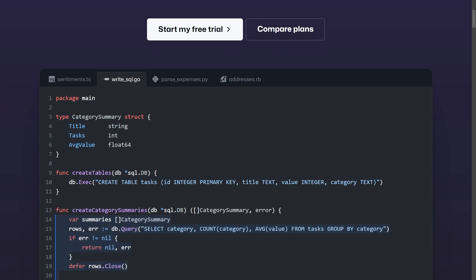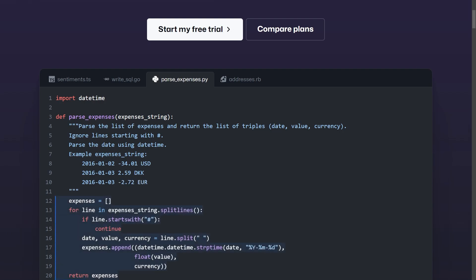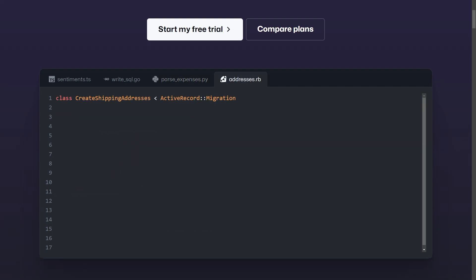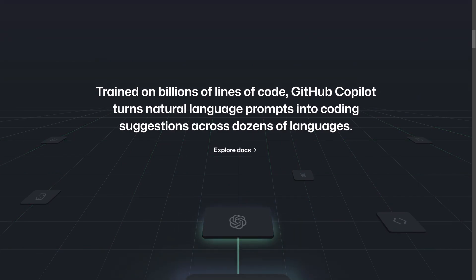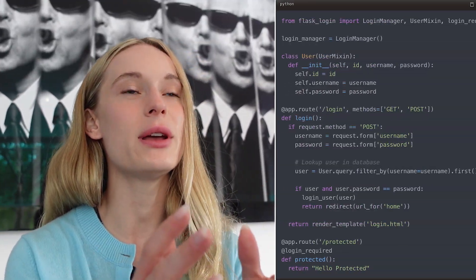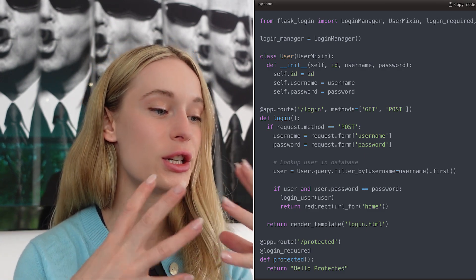Let's go through an example using GitHub Copilot. As we know, it's trained on millions of lines of public code and can rapidly scan all of these to find answers for you. Say you are building a web application using Flask and want to implement user authentication and login. Instead of searching online for Flask login code samples, you can simply write a comment such as 'authenticate user login with Flask,' and GitHub Copilot will generate code that goes through the entire step-by-step process with helpful comments.